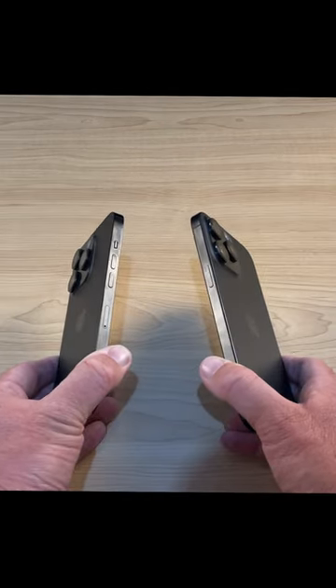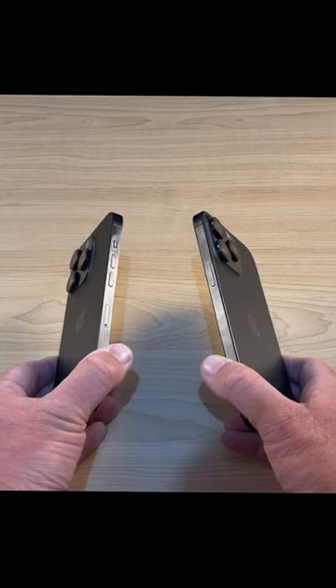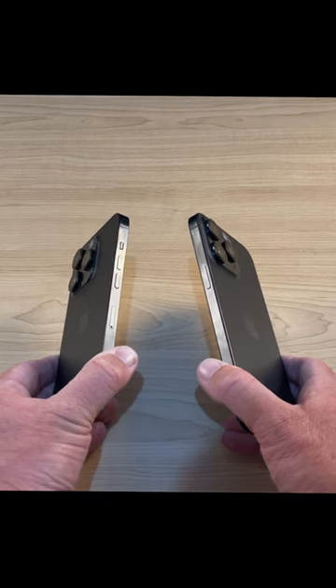And because they have to change style every few years, Apple have moved back to a more rounded edge, as opposed to the hard, sharper edges on the 14 Pro.